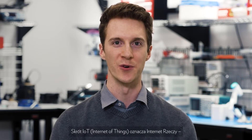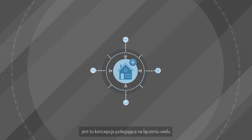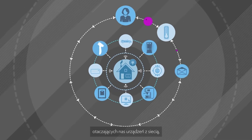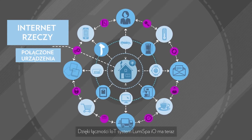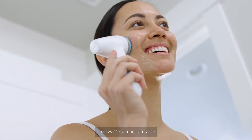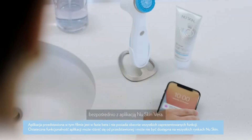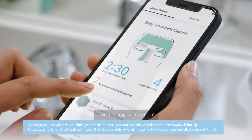IoT stands for Internet of Things, and this is the concept of multiple things, multiple devices around you being connected to a network, whether that's the internet or even your phone. With IoT connectivity now in LumiSpa iO, we have the ability to communicate from the device straight to the Nu Skin vera app. This allows you to personalize and optimize your experience.